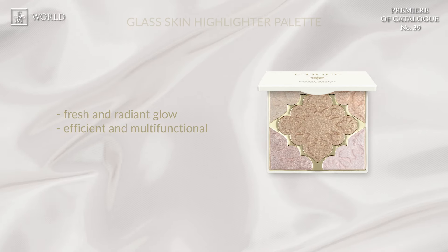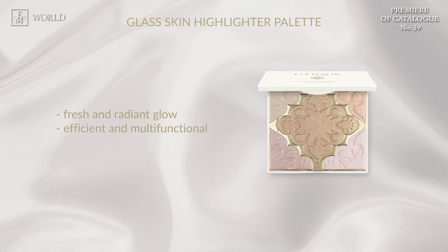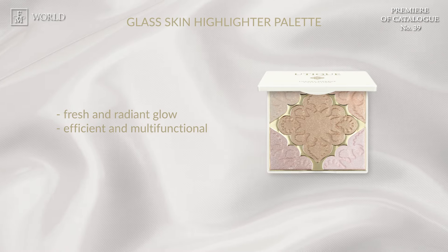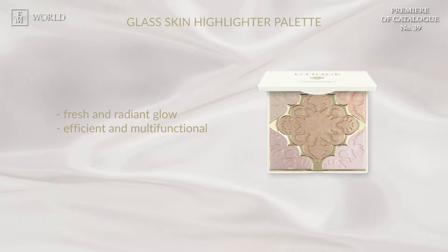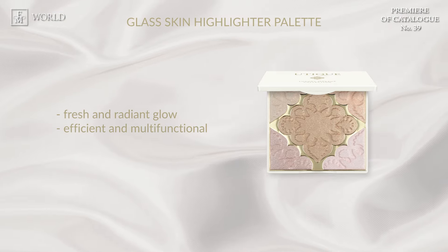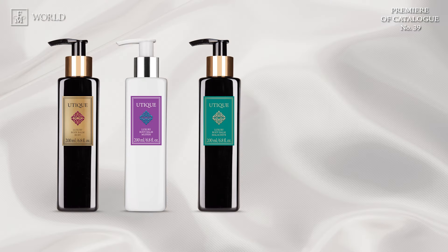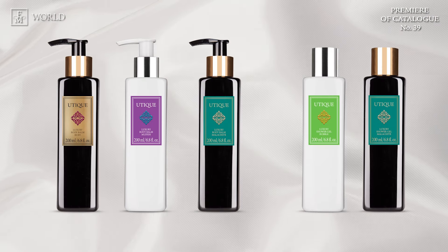Presenting our Glass Skin Highlighter palette — experience instant skin rejuvenation and a vibrant visual glow. With its high pigment intensity, it delivers an incredibly long-lasting luminous finish, perfect both for daytime and evening makeup looks. Additionally, we've added exciting new boutique gels and balms to our collection, including Ruby, Muffin, Malachite and the refreshing gel Bubble & Malachite.